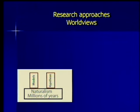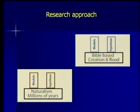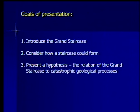How does that work? In doing research on a subject like this, we're very much influenced by our worldview. The typical approach a scientist will take starts with a worldview of naturalism and millions of years, then builds models and hypotheses based on the assumptions of that worldview. I'm going to use a different approach: a Bible-based worldview with creation and the flood. The Bible gives me some directions — it says look here and you'll find something. Then I use the scientific method to pursue those hypotheses. In this presentation I will introduce the Grand Staircase, consider how a staircase could form, and present a hypothesis about the relation of the Grand Staircase to catastrophic geologic processes.